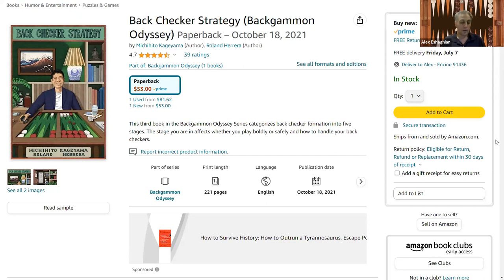The first part starts with anchors and strategy, categorizing anchors — whether they're high anchors like the five, four, or bar point, or low anchors like the 22, 23, and 24 points. He calls the 22 point anchor the butterfly anchor because it can metamorphose from a pupa to a butterfly. In the early game it's good to keep that anchor, but later you want to leave it. The book talks about what to look for when deciding when to leave your anchor.